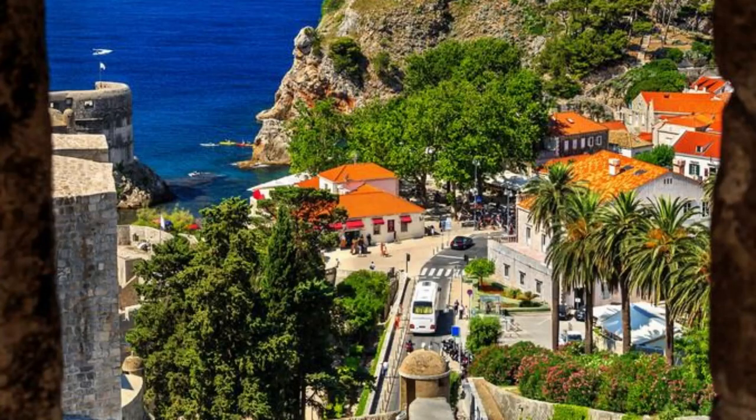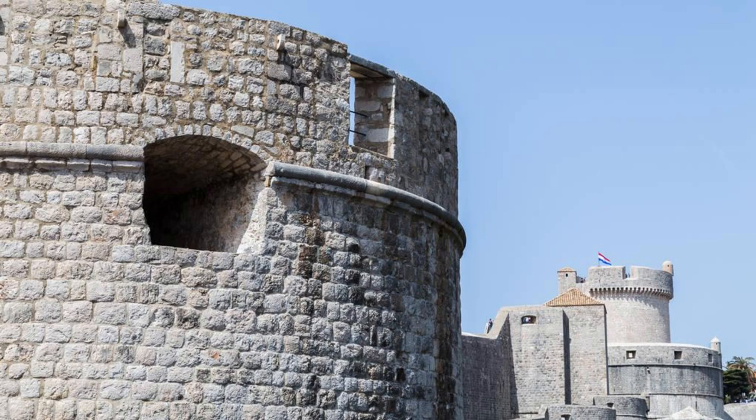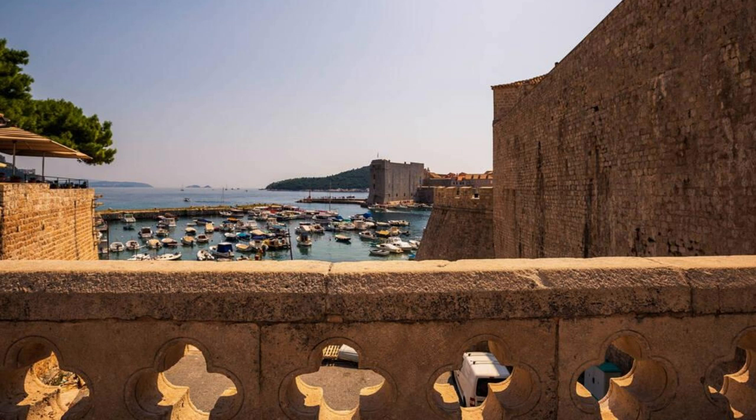Dubrovnik City Walls. Embark on a journey through history along the Dubrovnik City Walls, a UNESCO World Heritage Site and one of the most iconic landmarks of the city. Walk along the ancient fortifications that encircle the old town, offering panoramic views of the Adriatic Sea and surrounding landscapes. Discover medieval towers, bastions, and gates that have guarded Dubrovnik for centuries. Visit historic landmarks such as Minčeta Tower, Revelin Fortress, and Lovrijenac Fortress, which offer insights into the city's rich history and strategic importance. The Dubrovnik City Walls are a symbol of resilience and a testament to the city's enduring spirit.